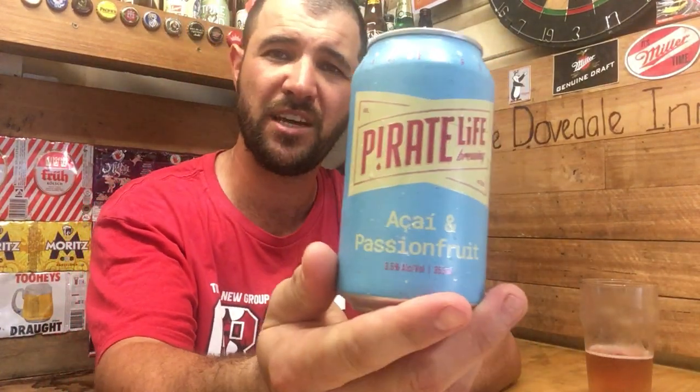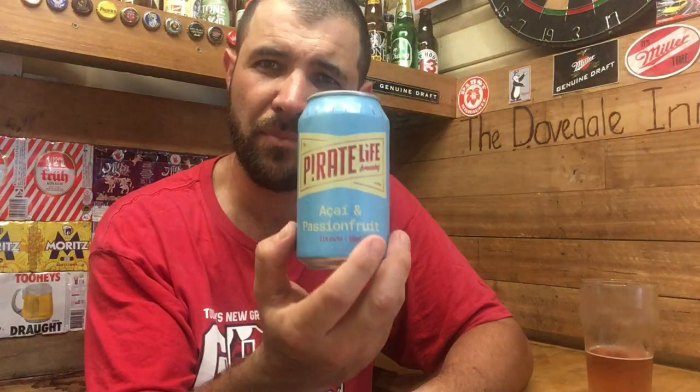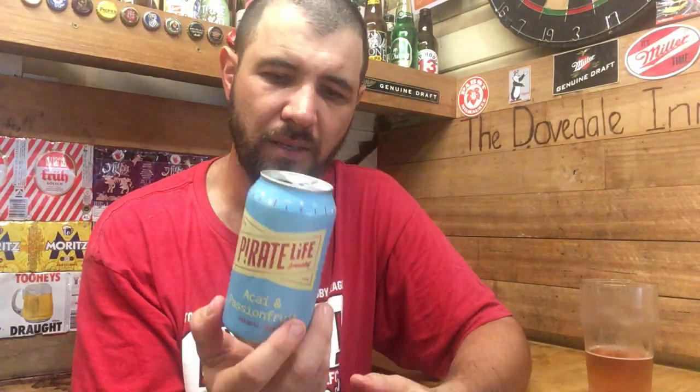Anyway, the Pirate Life Açaí Passion Fruit — for a mid-strength sour beer, I'd give it a solid B. It's quite drinkable but could probably do with a bit more sweetness. If it were a higher ABV beer, you'd probably get more sweetness to balance out that tartness. Thanks for watching Jazz Beer Reviews — as always, take care, see ya later, bye.